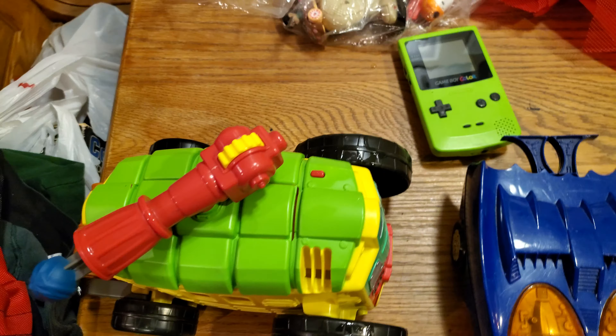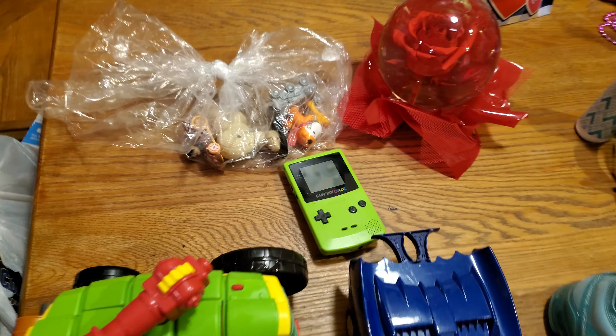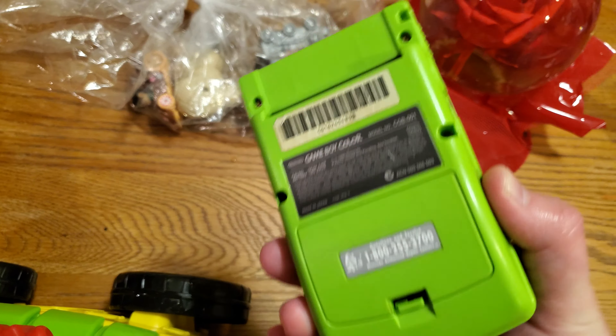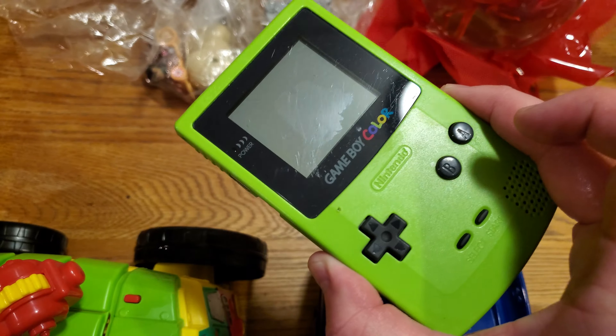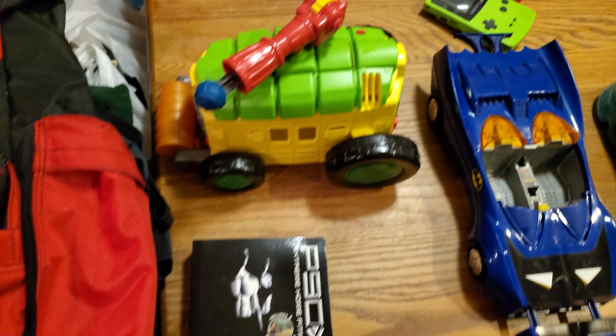And then there's this Game Boy — if you watched my video from a couple days ago, I picked this up at Goodwill for five bucks. It needs a new screen, and it sold for thirty-two dollars shipped on Mercari.